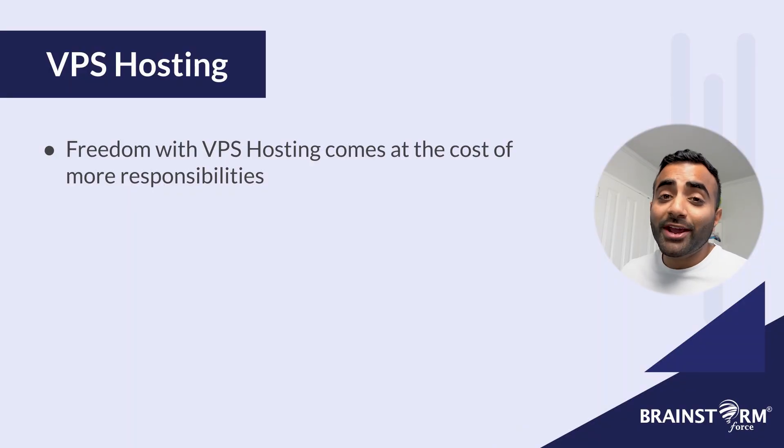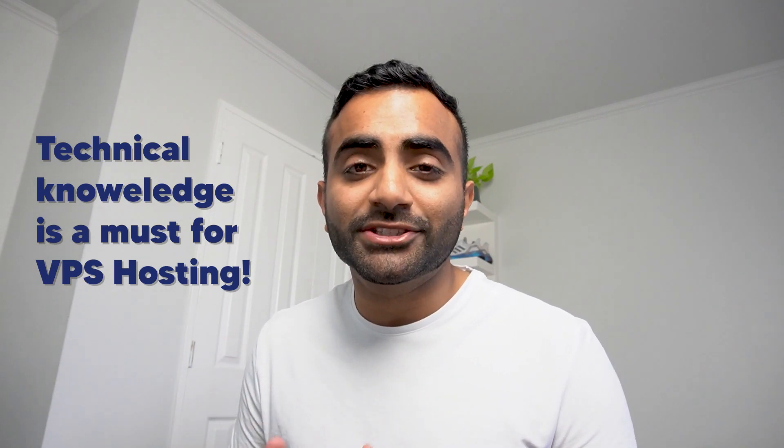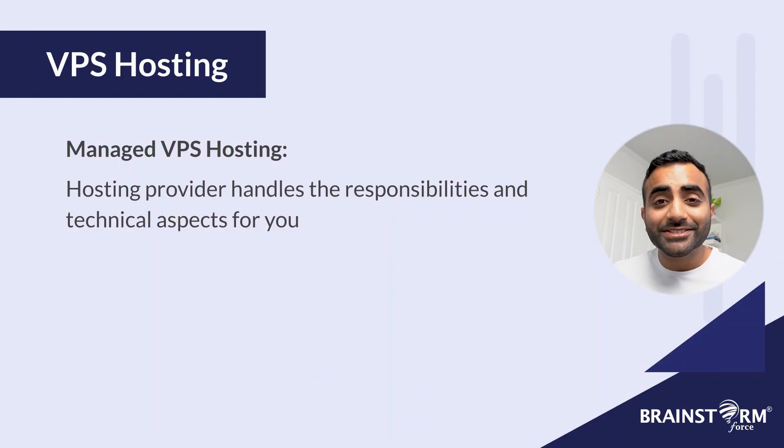However, despite having a condo to yourself, owning one means you have more responsibilities as well. For example, if anything goes wrong with the plumbing or you make an accidental hole in the wall, you're most likely going to be the one who has to fix those. In the same way, the added freedom with VPS comes with a lot more responsibility. You must configure and set up everything yourself with VPS, and if something goes wrong or any issues pop up, you're the one responsible for fixing them. This makes VPS a little less beginner-friendly — you need to be more tech savvy. However, if you want the power of VPS but don't want the added responsibility, you can opt for managed VPS hosting, which we'll cover a little later.